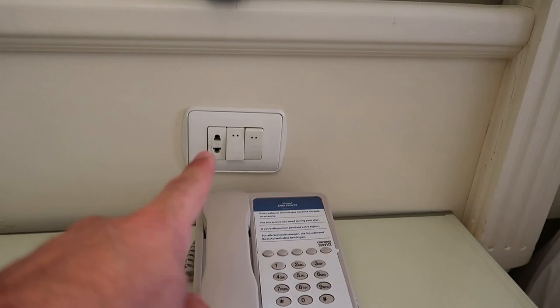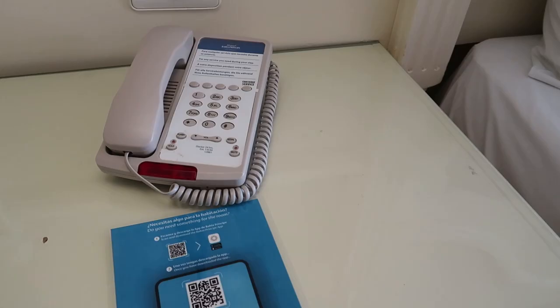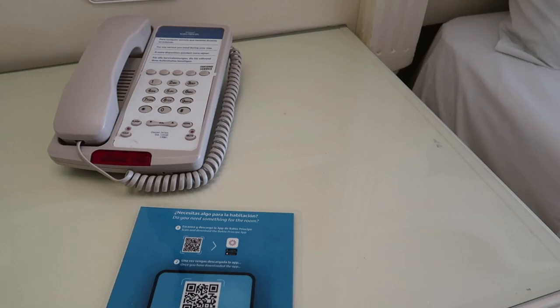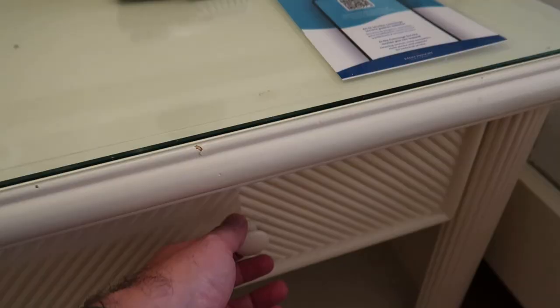At the bedside table there's an outlet to charge your things and switches to control the lights in the room. There's a phone to connect to concierge, guest services, or the front desk. I think this is also the access to the Bahia Principe app — I'll let you scan that too. It's always good to come prepared with the app on your phone so you can look at different menus and amenities at the hotel.